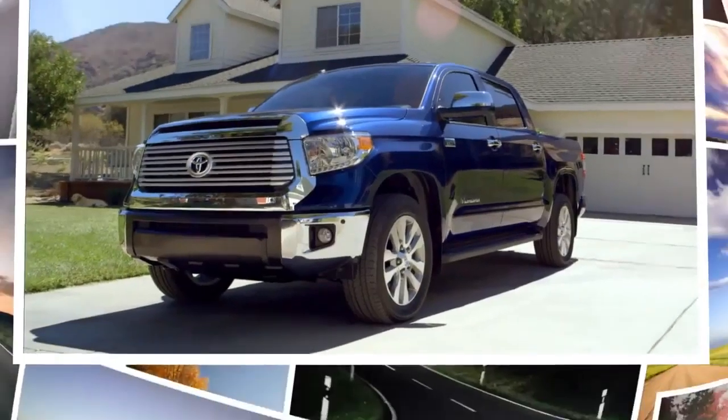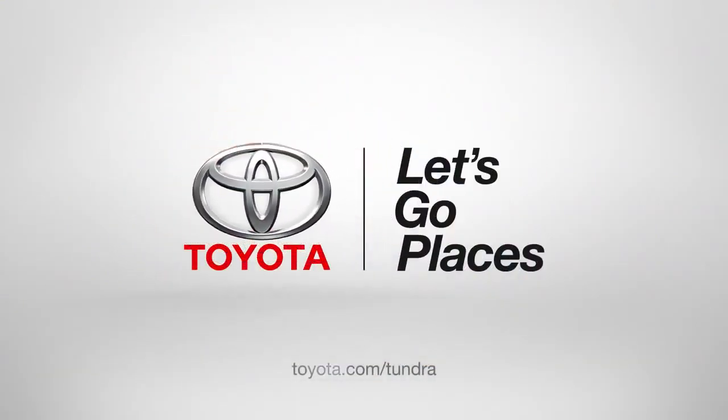So that's the inside of my Tundra. Up next: tailgate. Good job, Toyota. Let's go places.